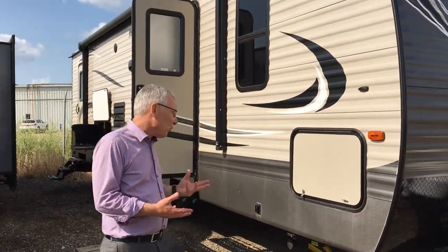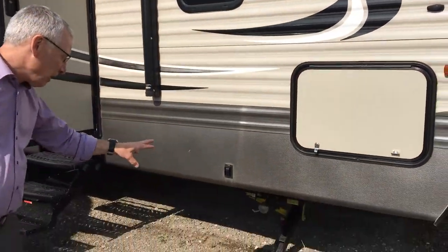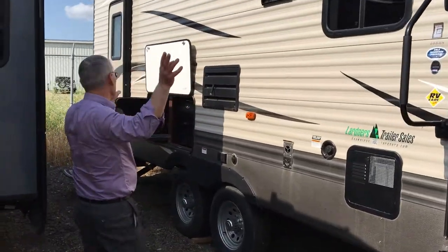This is one of them. We had a good inventory of these. This is a Hideout 28BHS — great family trailer, lots of value. You might have seen that electric jack when Dustin panned by there. Electric jack in the front, electric stabilizer jacks, outside kitchen, and a nice long awning.